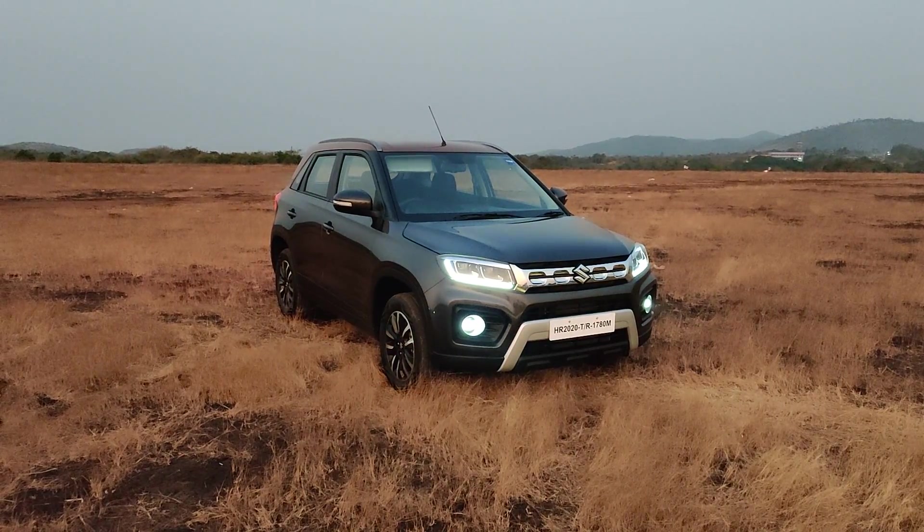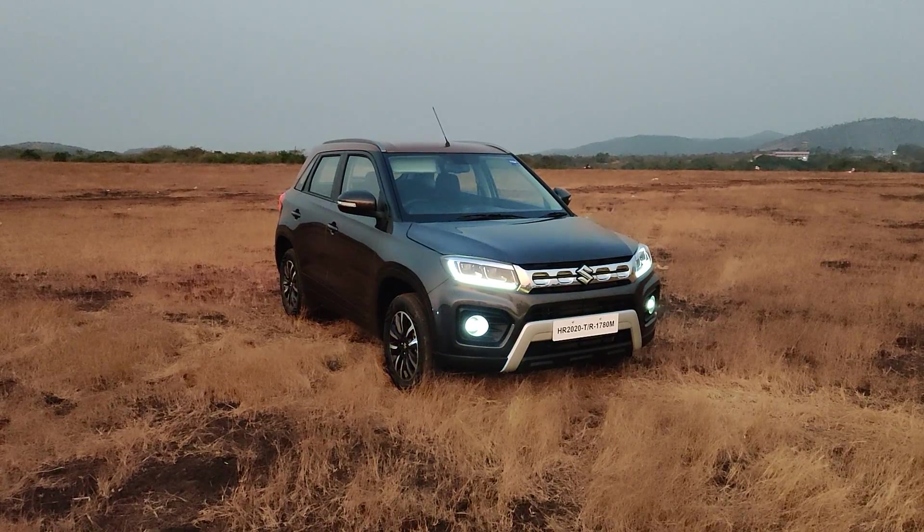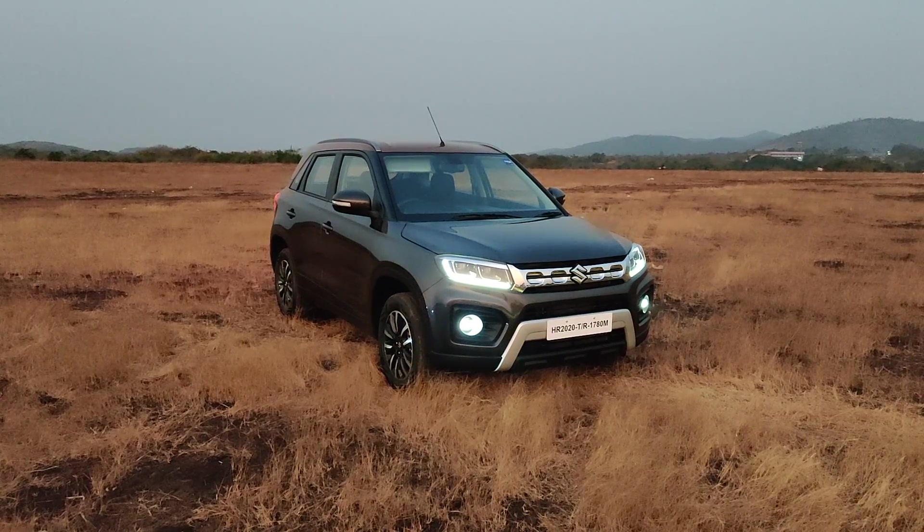Welcome to this quick walk-around video of the 2020 Maruti Suzuki Vitara Brezza. I'm not allowed to give you any opinions just yet, so I'm going to limit myself to walking you through the changes on the car.